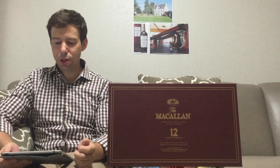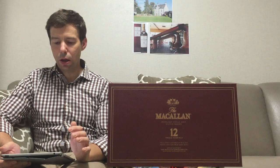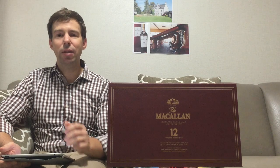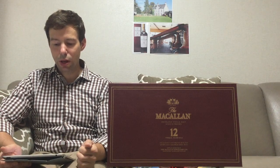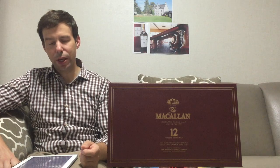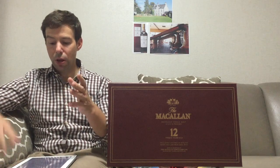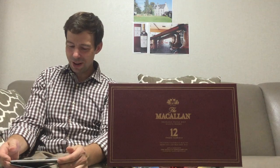It looks as though the term 'Speyside' cannot be used for the word of Craigellachie, so hence they're now known as a Highlands single malt. Currently produced bottles of the Macallan are indicated as a Highlands single malt, and as I mentioned, the Macallan stills are known as the smallest in Speyside. Quite interesting.